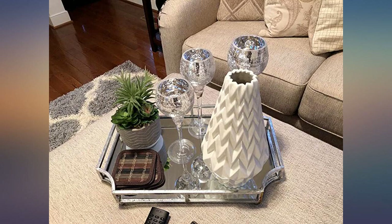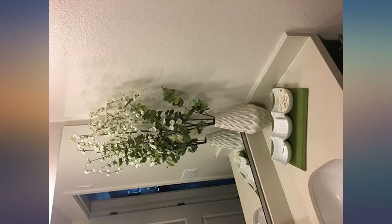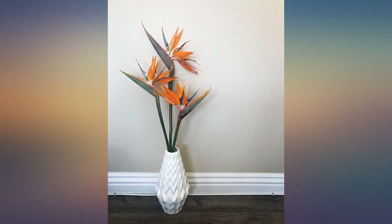Very stable with tall floral arrangements, which is essential in any home. You will be very pleased. This vase is unique and gorgeous. It was everything I expected and more.